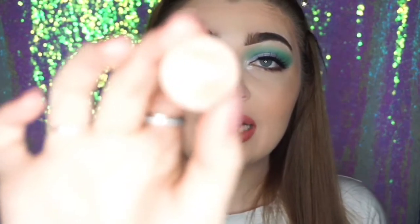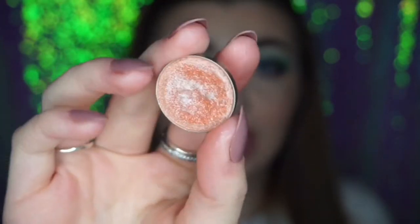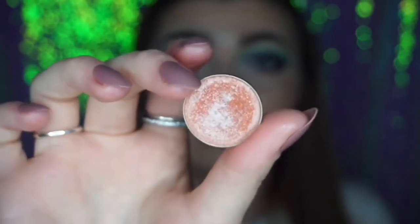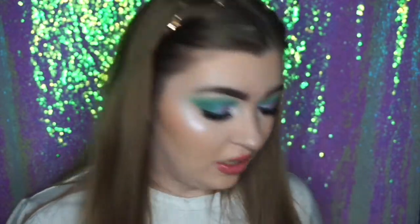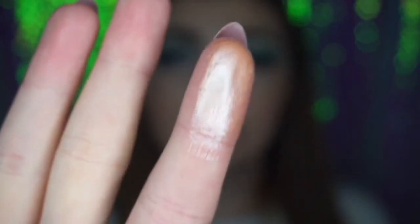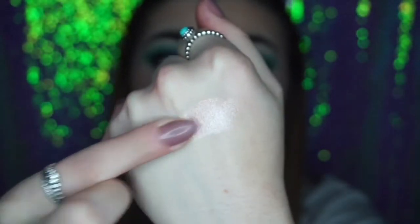The next shade is another foiled eyeshadow from Makeup Geek — In The Spotlight. This is similar to Starry Eyed but it's more of a peachy champagne, more warm. If you don't like Starry Eyed then you might like this. It's really really pretty — look at that swatch, it's so reflective.